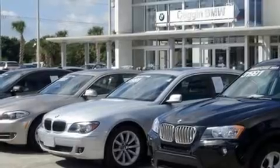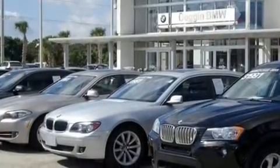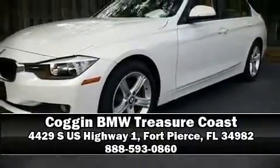This vehicle has achieved certified pre-owned status by passing BMW's rigorous certification process. Stop by our dealership or give us a call for more information. We'll see you there.